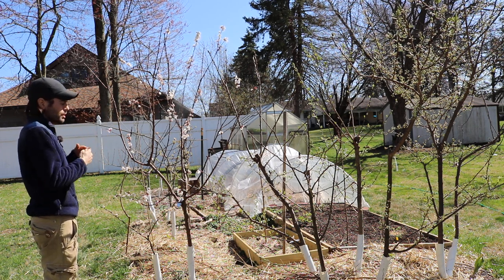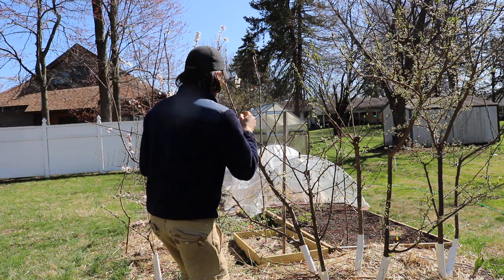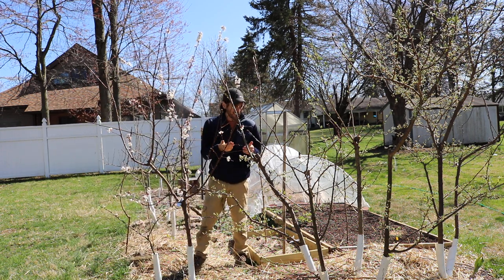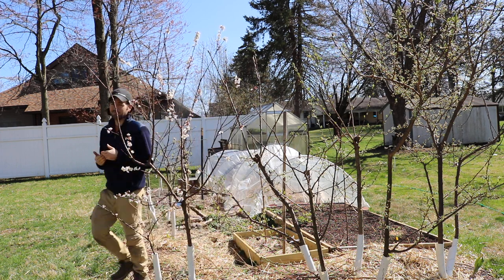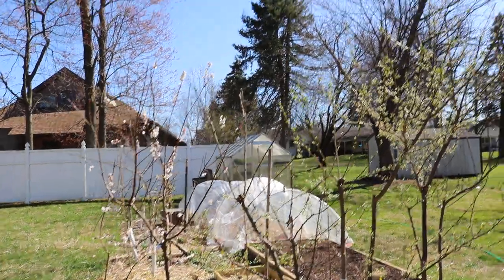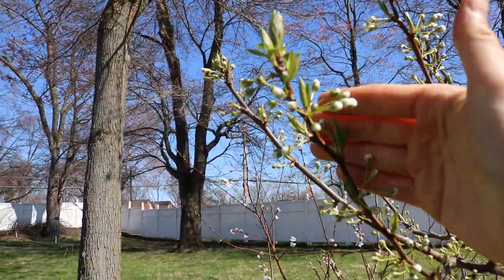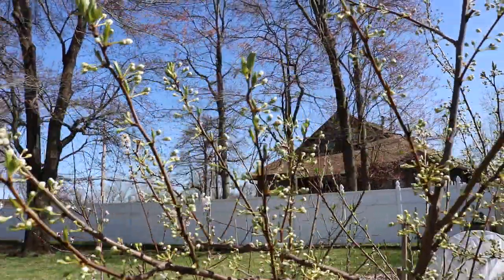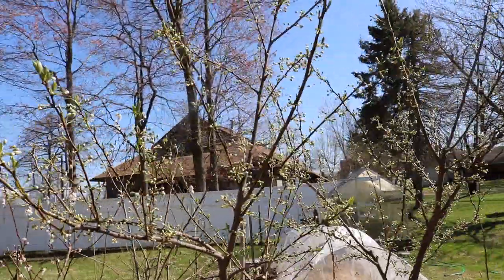Maybe a tree is in full bloom, maybe it's in the shuck, or maybe it's like some of these pluots or plums back here which are just now showing petals. Each of these stages of flower development has a particular name, and each stage can withstand certain temperatures or even frost. This pluot tree is just now showing its petals, and there's a certain name for this stage with a corresponding temperature threshold.